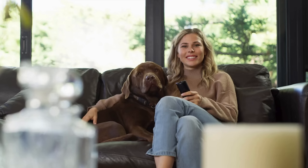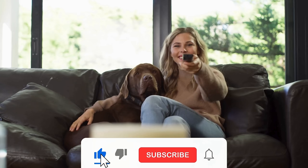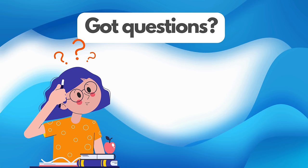Thanks for sticking with us through this guide. If you found this video helpful, remember to hit that like button — it really supports the channel. Don't forget to subscribe too, so you won't miss out on more useful tips and tricks. And hey, if everything worked out for you, or if you have any questions, drop a comment below. We love hearing from you and are here to help. Until next time, keep unlocking your tech potential.